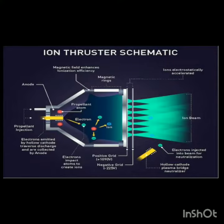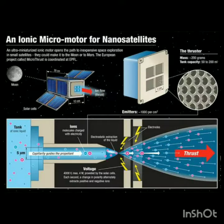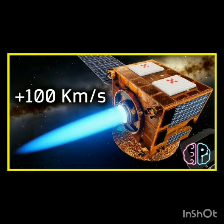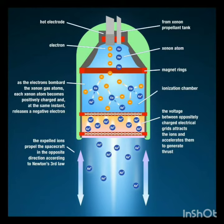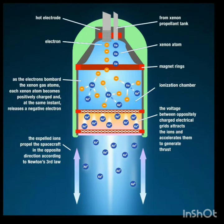How does it work? Here xenon atoms are used as propellant. These xenon atoms are bombarded using electrons, causing ionization with the removal of two or more electrons, and these xenon atoms become positively charged ions, which are expelled because of the application of magnetic field and high voltage in the ion thruster.